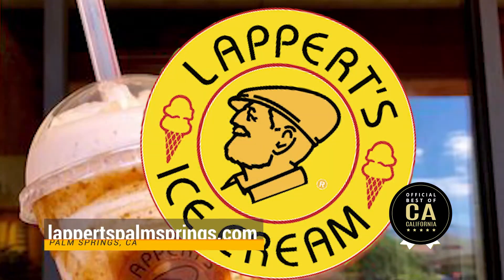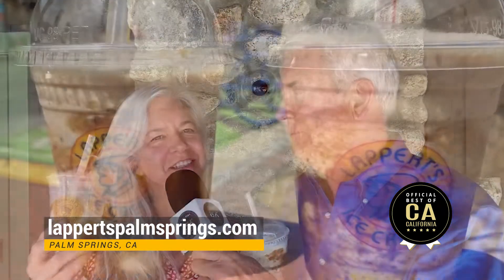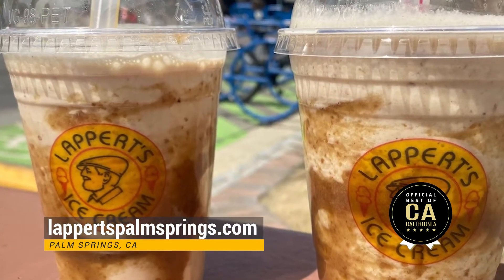Pat Patterson here with Ruth Jacobson for another food review — date shakes. Ruth, this is from Lappert's. What do you think? Delicious! A little different than the Hadley date shake. This is a silky, rich version. The Hadley one is kind of iconic. I recommend both — you can't go wrong with either one.